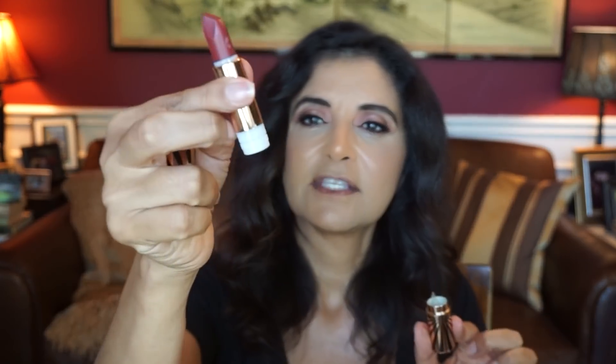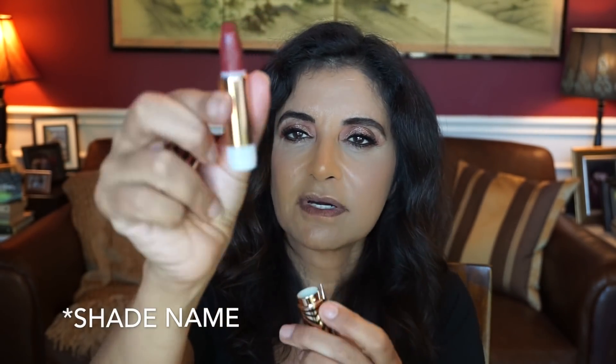I was watching Michelle Wong and in her video she mentioned this: on the bullet casing, the name of the shade is printed on it. So if you have another refill that you want to pop into that casing, it won't have the name of the refill on the bullet casing. I'll link her video down below — she is a wonderful YouTuber, very informative. That's a little bit of a design flaw. They probably could have put the name on the refill itself.